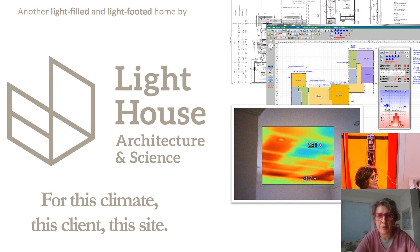Hi everybody. This is a recording of a presentation I gave at the National Energy Efficiency Conference at the end of May this year, 2022, down in Melbourne.